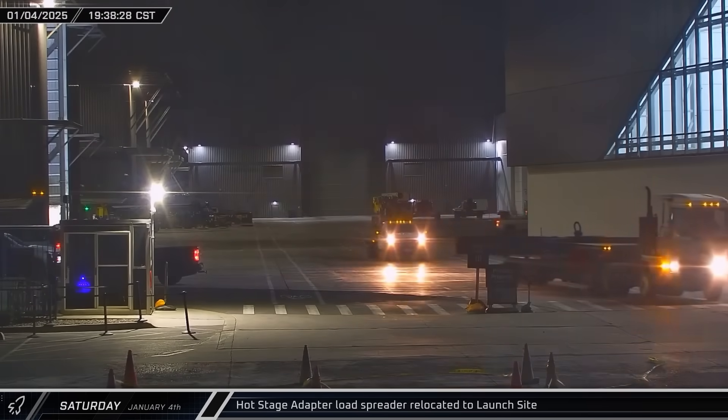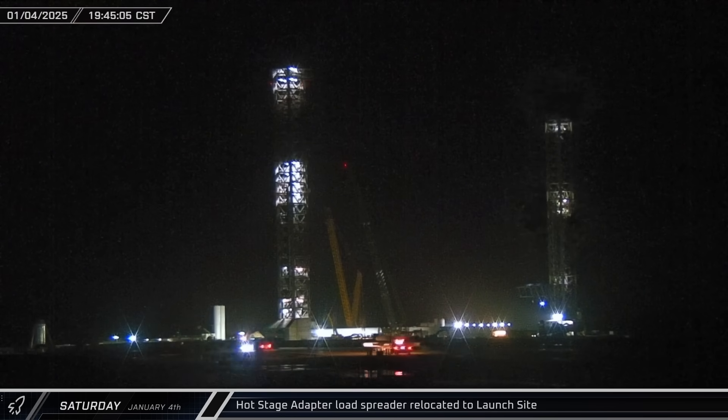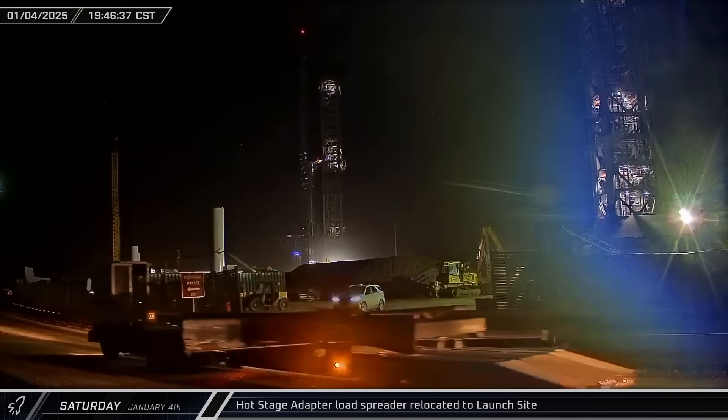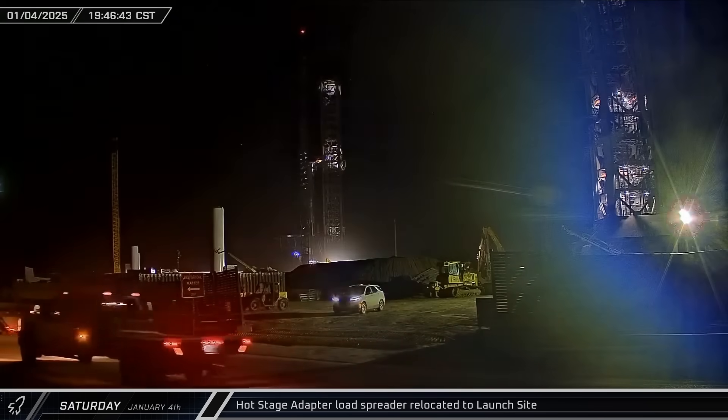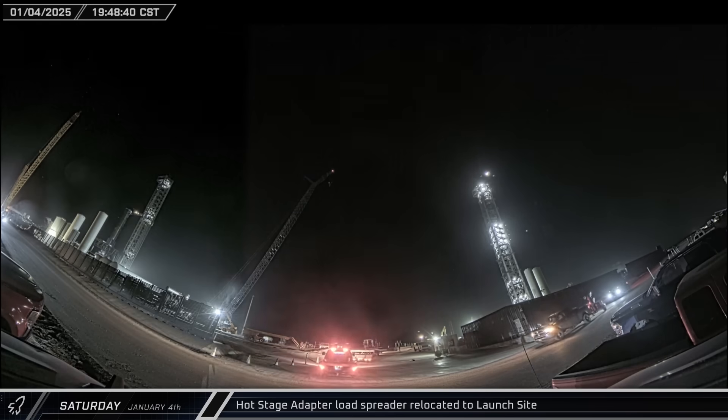Pad and vehicle engineers apparently didn't like something they saw on Booster 17's systems and began preparations to remove the hot staging adapter from Booster 14 at the pad. The hot stage adapter load spreader was loaded onto a truck, taken down to the launch pad, and sent straight to Pad A.